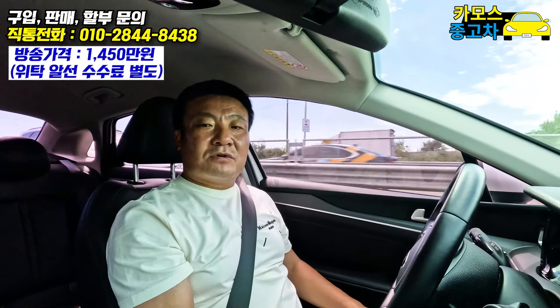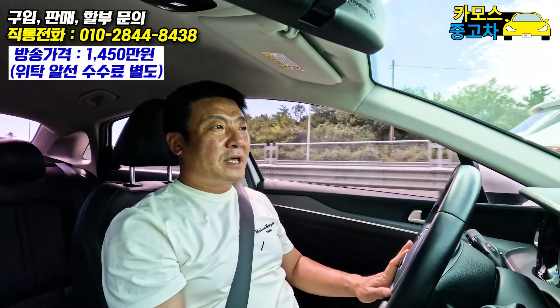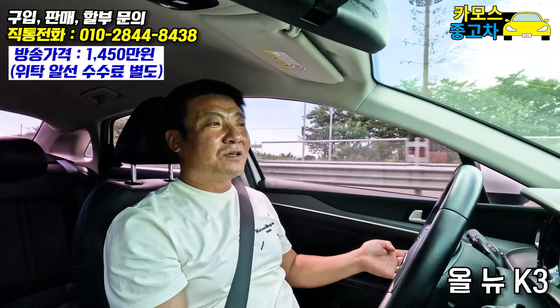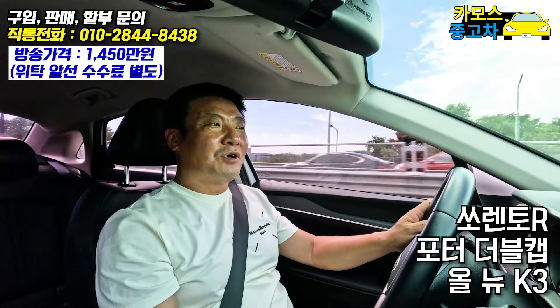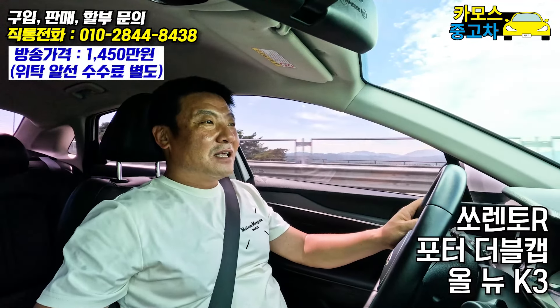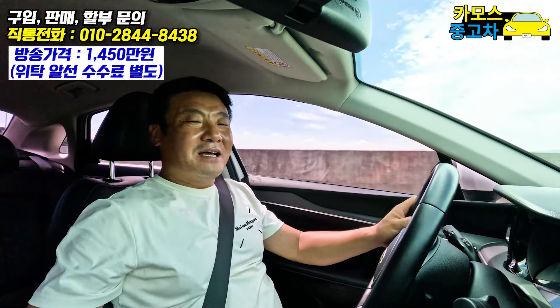오늘 K5 영상은 여기서 마치고요. K5의 동생인 K3도 지금 상품화 준비 중에 있고, 포터 더블캡도 들어왔고, 소렌토 R 가성비 좋은 SUV도 들어와서 꽃단장하고 있습니다. 나오는 순서대로 다음 촬영에서 인사드리겠습니다. 감사합니다.